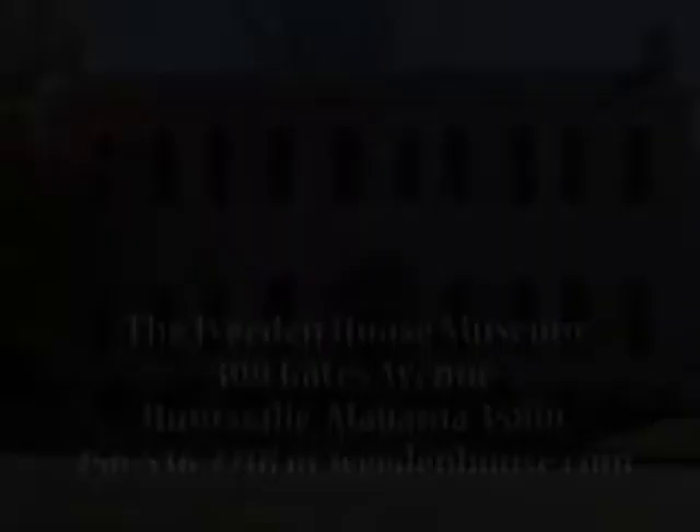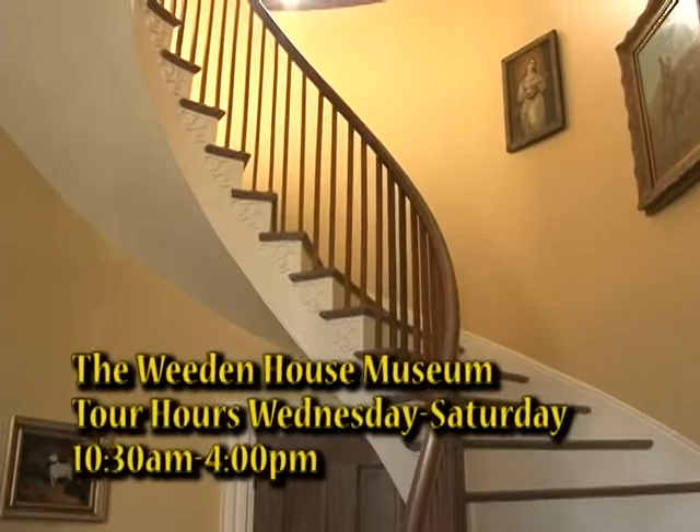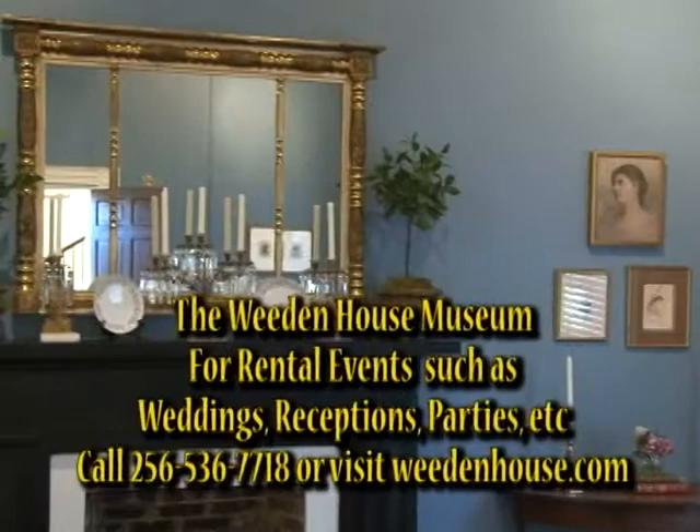I'm Tommy Battle, mayor of the city of Huntsville. I want to welcome you to the Whedon House. The Whedon House was built in 1819, the same time Alabama became a state. The Whedon House is one of the oldest home museums in the state of Alabama. Come visit — it's one of our five museums in Huntsville. Come and stay and enjoy your stay here.